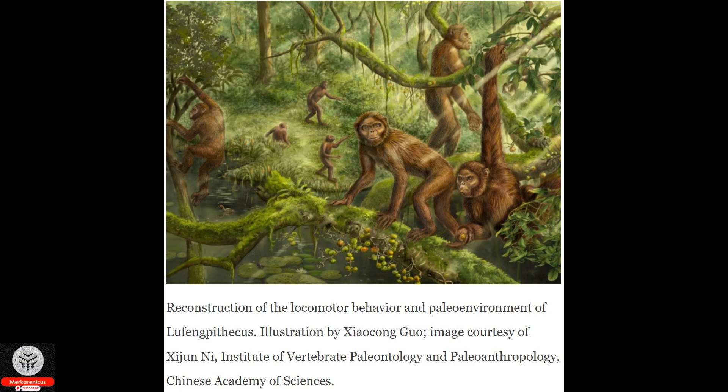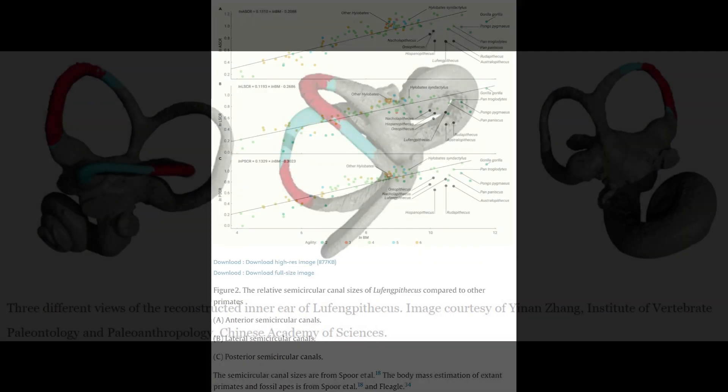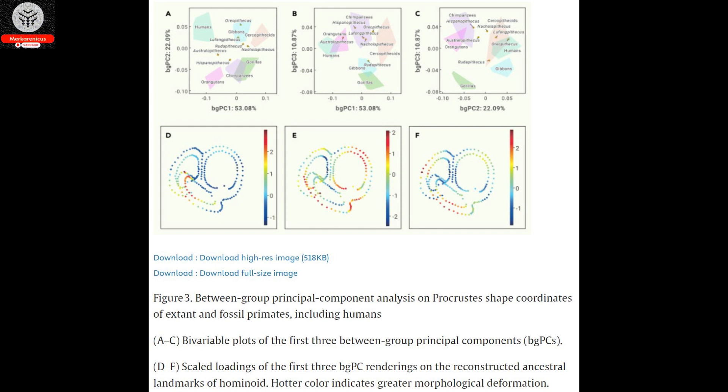An earful of information is provided by a new evolutionary study that delves into the question of how humans acquired the ability to walk. By examining the inner ear of a fossilized ape dating back six million years, valuable insights into the evolution of human locomotion can be gleaned.